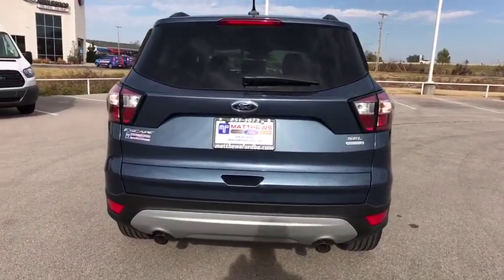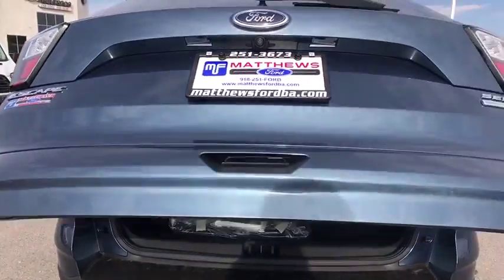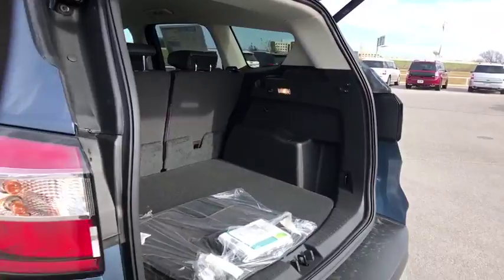Power liftgate, leather wrapped steering wheel, Bluetooth, adjustable steering wheel, power steering, aluminum wheels, four wheel disc brakes, cruise control, floor mats, AM FM stereo radio, climate control, rear defrost.